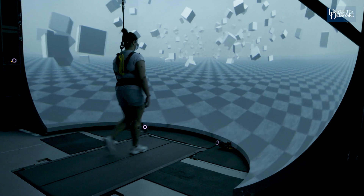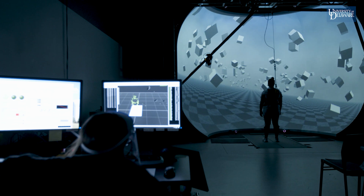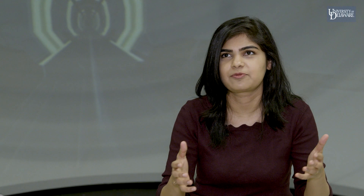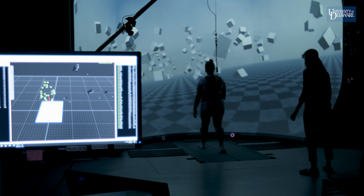Our study is a two-day study. The first day involves walking in the virtual reality cave. They will be subjected to a virtual world around them that's at some point suddenly going to tilt. And we want to see whether they react to this fall by placing their foot out, by stopping, or by slowing.